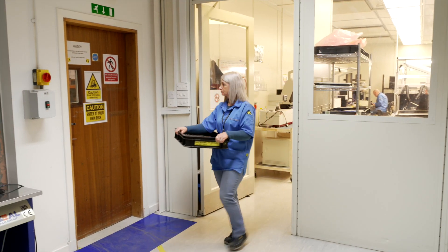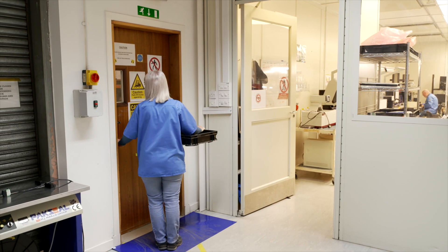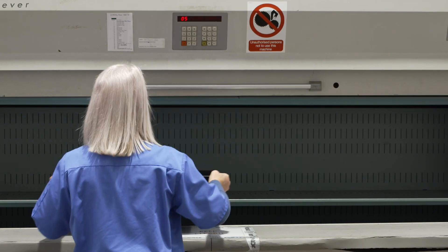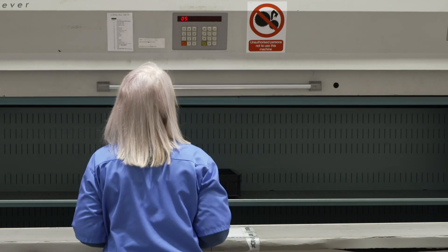If the components are compromised or unfit, we can choose not to proceed, taking a picture which is instantly sent to you. Your goods are then safely quarantined, awaiting further instructions.